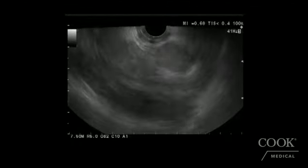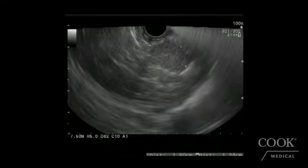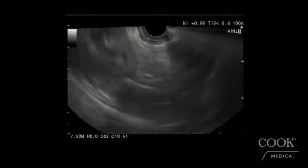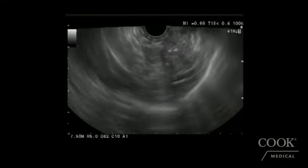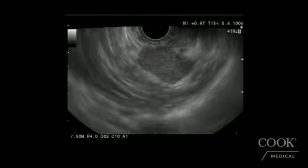There is a lymph node right there which we'll point out — we can actually biopsy it. It's almost 2 centimeters by 1.3 centimeters. This is a celiac lymph node. There's no pancreatic duct dilatation, no side branches or cysts. We'll use a 25-gauge core needle and take some samples. I'm assuming this is most likely just inflammatory given her history of a pseudocyst and its resolution.